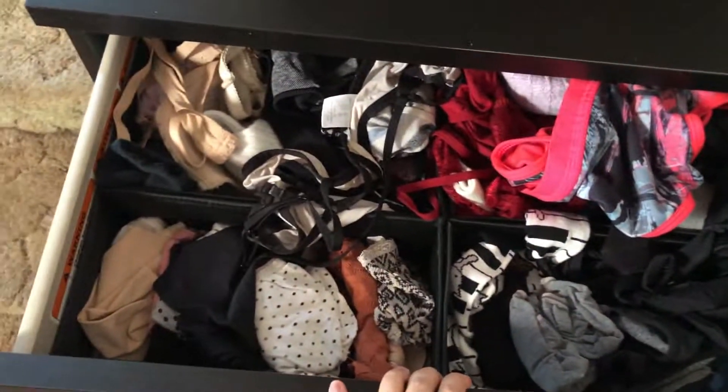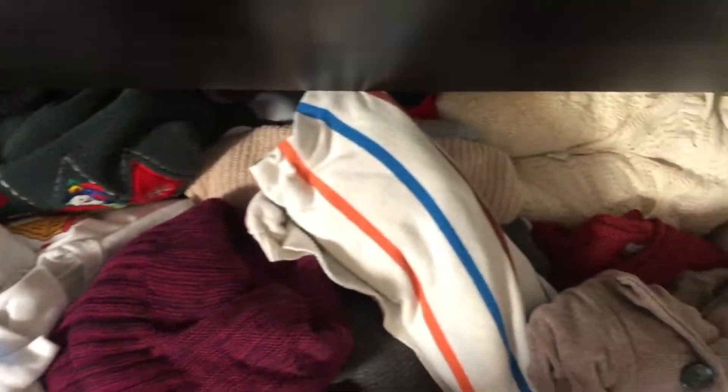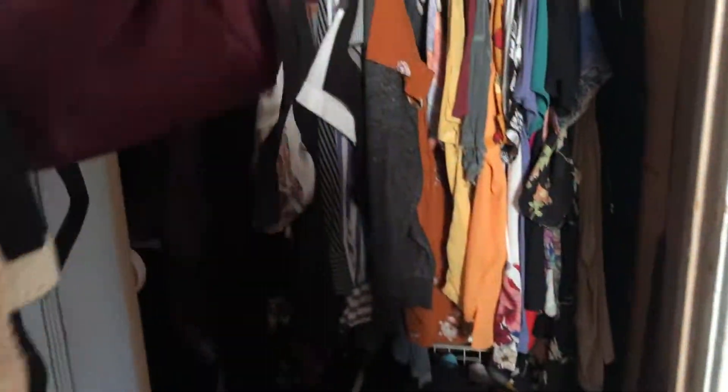Today we're gonna do a closet clean-out, so that'll be fun. These are a little bit overstuffed and a little bit messy, so today we're gonna go through and make sure that I keep only what I want and that everything's folded nice and put in the proper place.